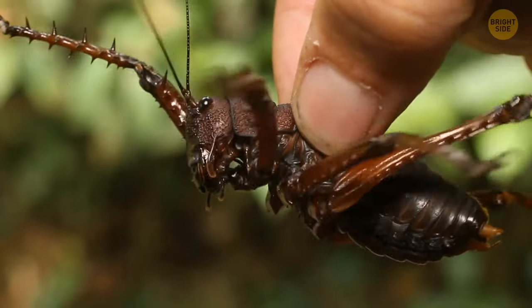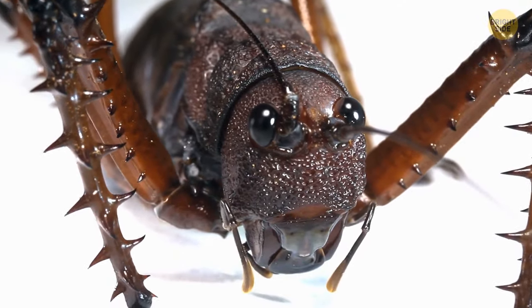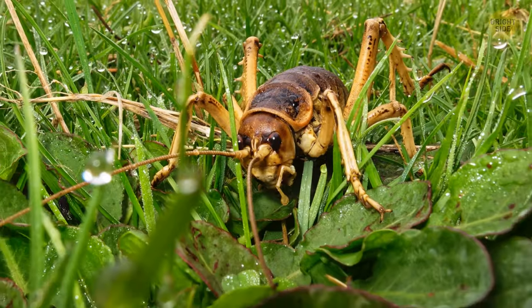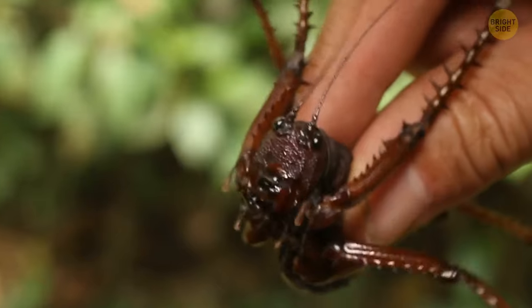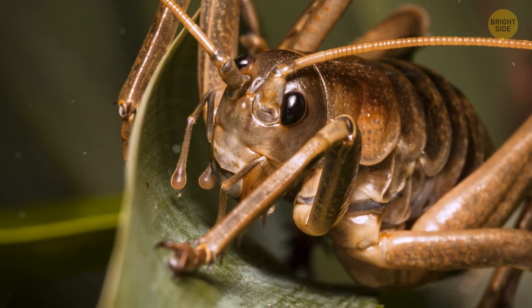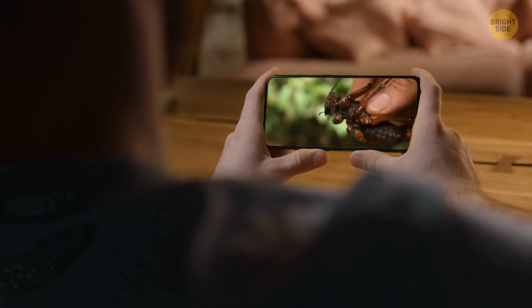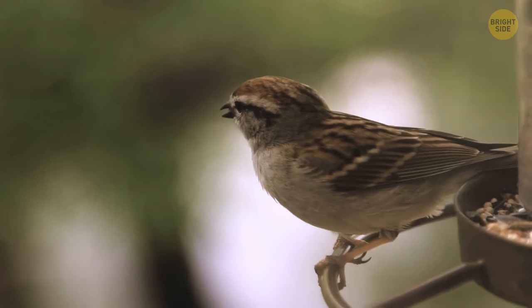An even more menacing-looking bug is a giant weta. Living in New Zealand, these cricket-like creatures look like someone forgot to lock the portal to the infernal. A massive, beefy body with six thorny legs, long alien-looking antennae, and big mandibles that just might cut steel. In fact, these giant insects are quite peaceful and won't bite. There are videos with wetas biting hands of people holding them and doing no harm at all. So don't let it scare you, even though such an insect might weigh more than a full-fledged sparrow.